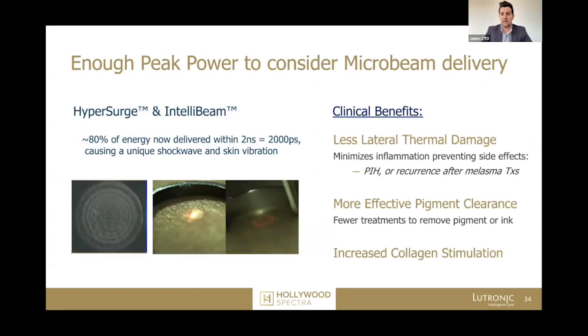We wanted to develop a device that fit the very big gap between the traditional Q-switch nanolasers and the picosecond lasers — there's quite a huge gap between those two products in terms of reliability, effectiveness on tattoos, and safety. One of the things missing from nano-based devices, because they just don't have the peak power, is the ability to generate LIOBs — laser-induced optical breakdowns — in a microbeam pattern. The key part of this is the IntelliBeam and the HyperSurge, that nanoacoustic pulse.